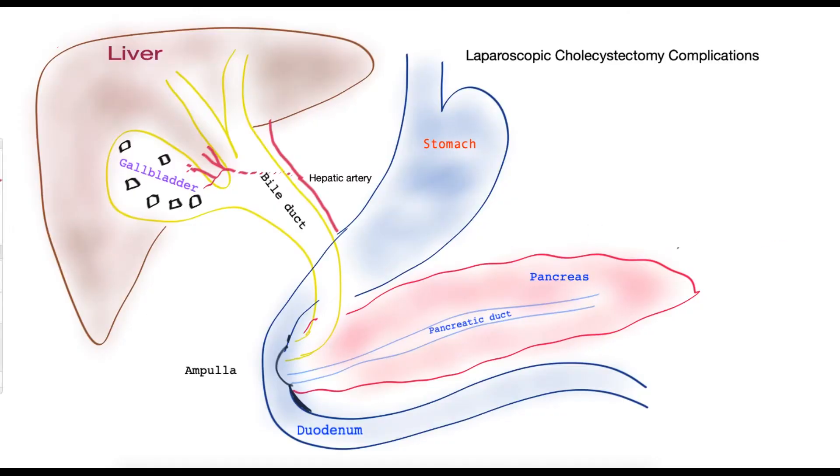In this video we will explore what complications may arise from removal of the gallbladder, a procedure commonly performed through a laparoscopic approach — an operation called laparoscopic cholecystectomy. It is important to highlight that the great majority of these operations do not have any complications and patients can go home usually on the day of their operation. By and large it is a very safe operation, but in a small number of patients complications may arise.